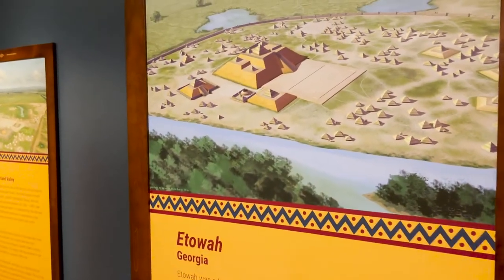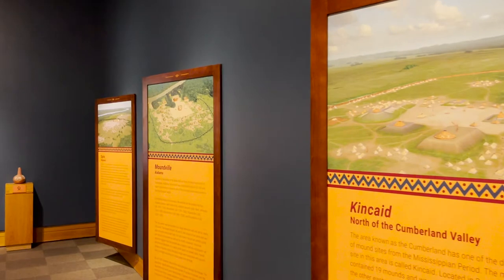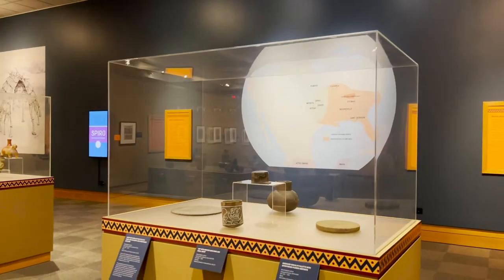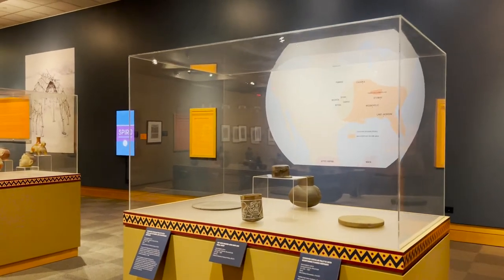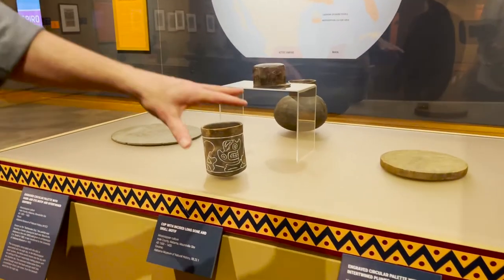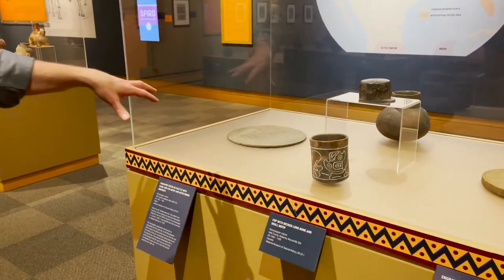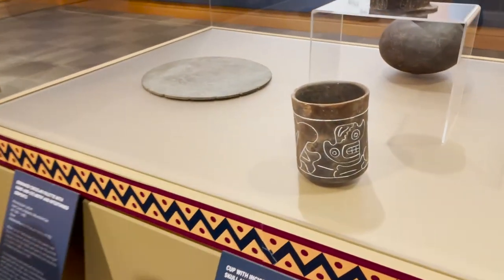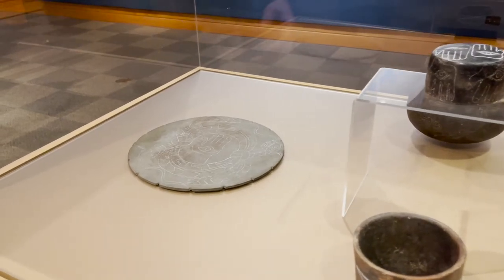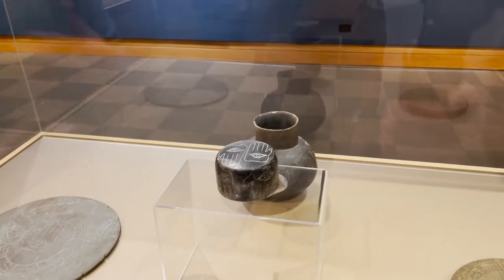In this space, in addition to text panels, you're going to see objects displayed in caseworks. Each case has objects related to a specific site. The one in front of you highlights Moundville — a combination of ceramics and stonework. Most of the stone has images incised in it: images you're going to see throughout the exhibition highlighting underwater panthers, the human hand, and the same themes repeated over and over.